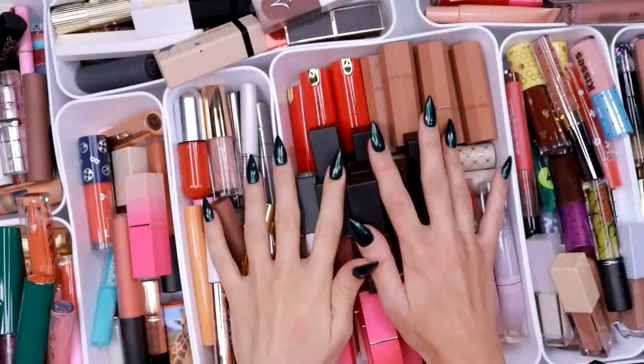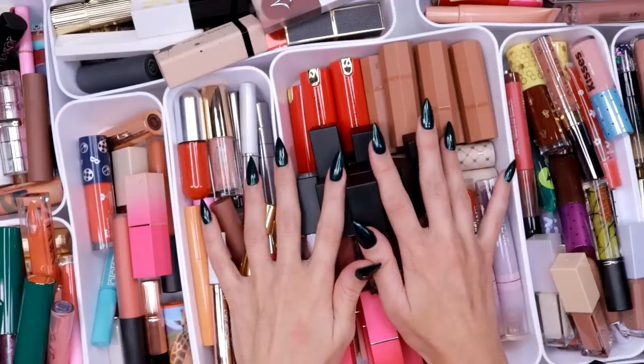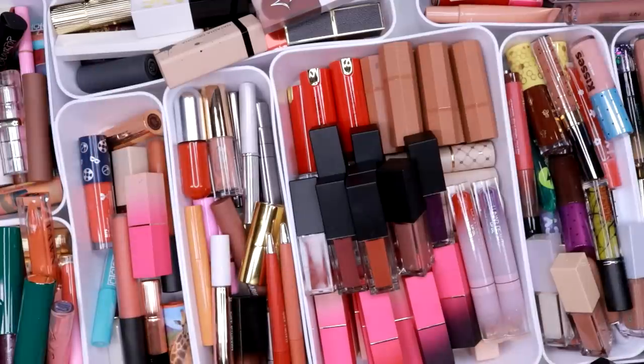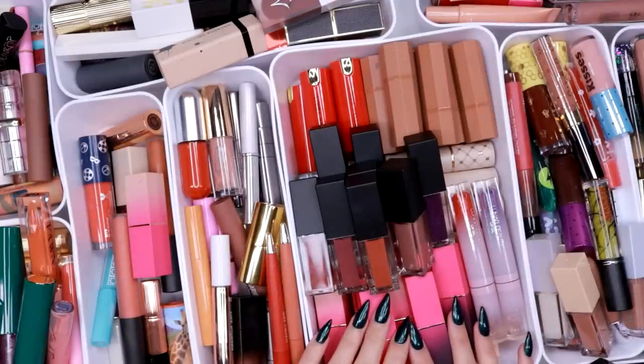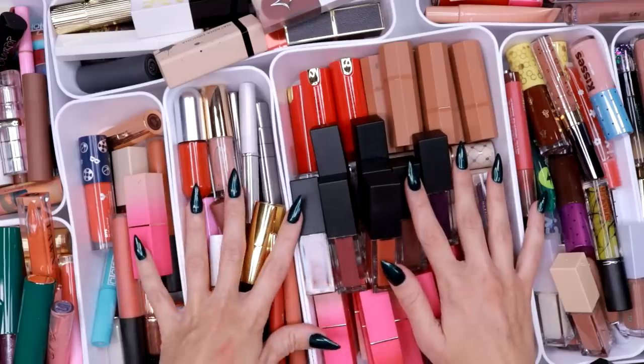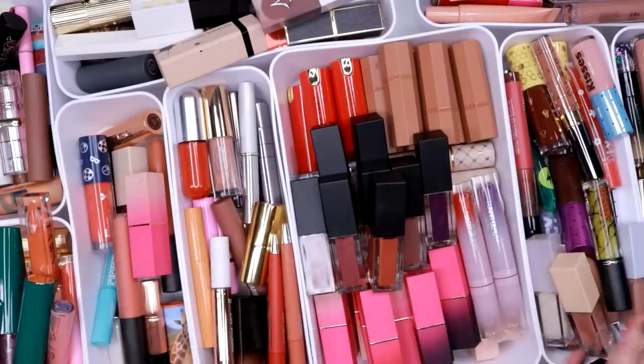Let's get into my lip product declutter. Welcome to my last declutter of the season — I'm excited to get this on the road and be done. There are so many lip products here. It's borderline ridiculous — actually I'm so past the border that if I turn around and look, the border's a dot. My problem with lip products is not that I don't like them, it's that I have too many colors and formulas and I just need to get this to be less.